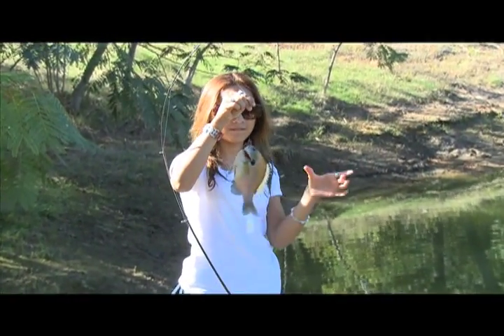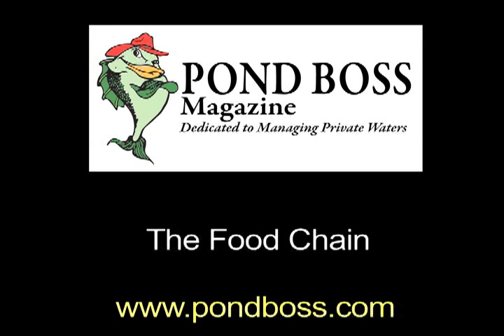Well, I woke up this morning and I headed for my pond. Meet Mr. Pond Boss, yeah, we're gonna chase a son.